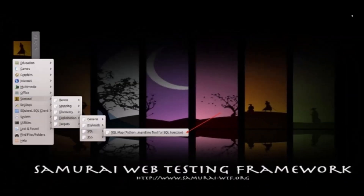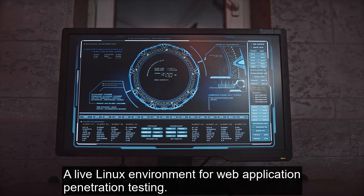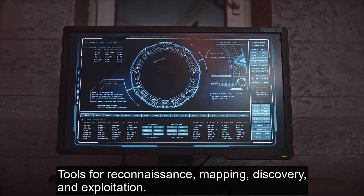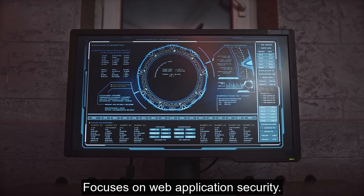Number 6: Samurai Web Testing Framework. A live Linux environment for web application penetration testing, with tools for reconnaissance, mapping, discovery, and exploitation. Focuses on web application security.